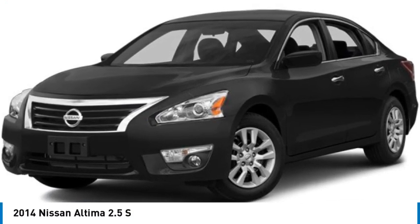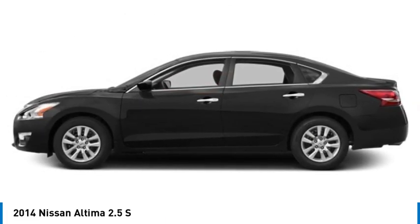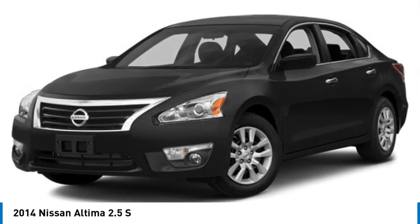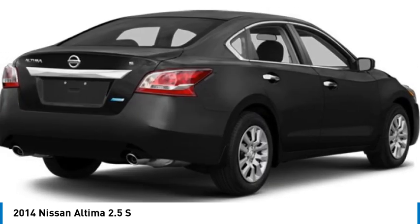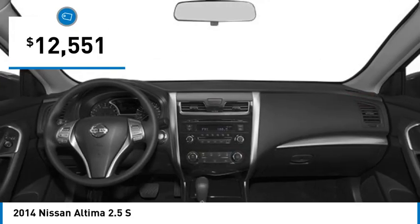Stop by and take a look at the 2014 Altima. The Nissan Altima offers advanced features to make life easier, including push-button ignition, which comes standard. Combine that with a powerful engine, standard airbags, and over 5,000 quality and performance tests, and you'll see the Nissan Altima is made to drive and built to last — and is priced below $15,000.